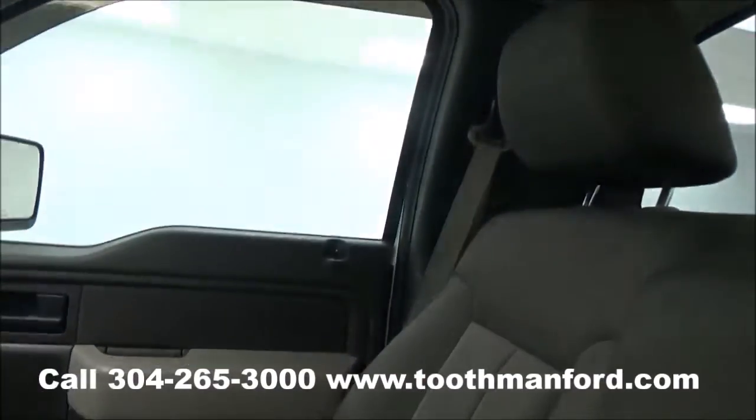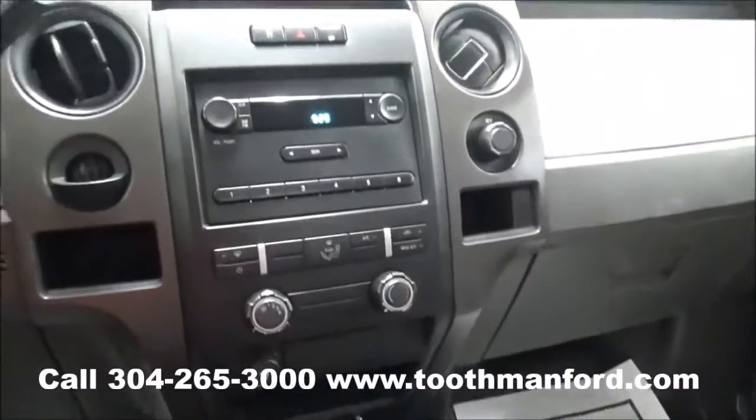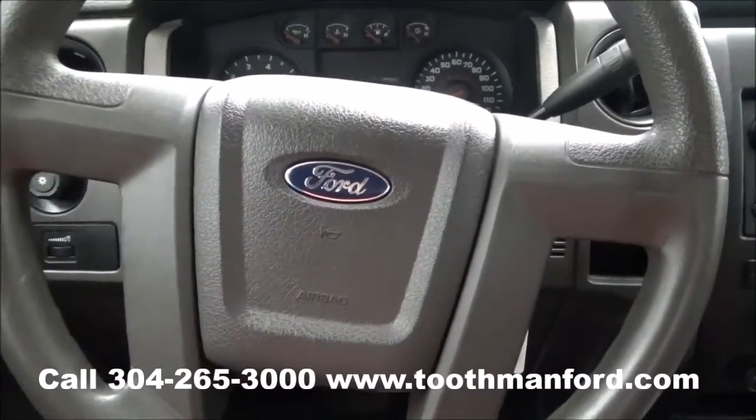To see this Ford or to test drive it, visit us at ToothmanFord.com or call 304-265-3000. And remember, cars cost less in Grafton, and we'll prove it.